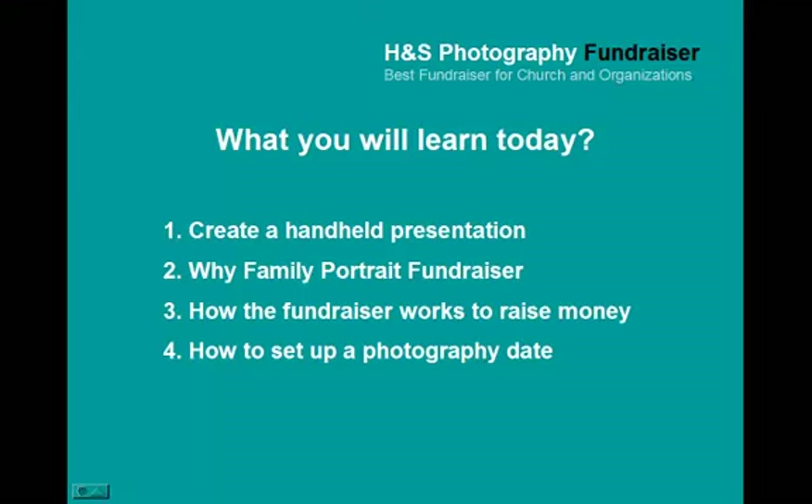Welcome to How to Present the Portrait Fundraiser by H&S Photography. Today you will learn how to walk into a church, offer this fundraiser to the coordinator with a handheld presentation, why the Family Portrait Fundraiser is advantageous to the church, how the fundraiser works to raise money, and how to set up a photography date.